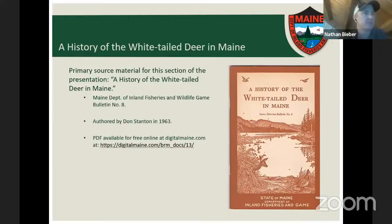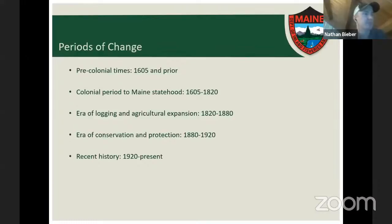The bulletin was researched by looking back at old trapper logs, market hunting logs, explorer journals, and very old newspaper clippings, piecing together the history of deer back to pre-colonial times. The game bulletin breaks this into five time periods: pre-colonial times prior to 1605, the colonial period up until Maine statehood in 1820, an era of logging and agricultural expansion from 1820 to 1880, an era of conservation and protection from 1880 to 1920, and then recent history.